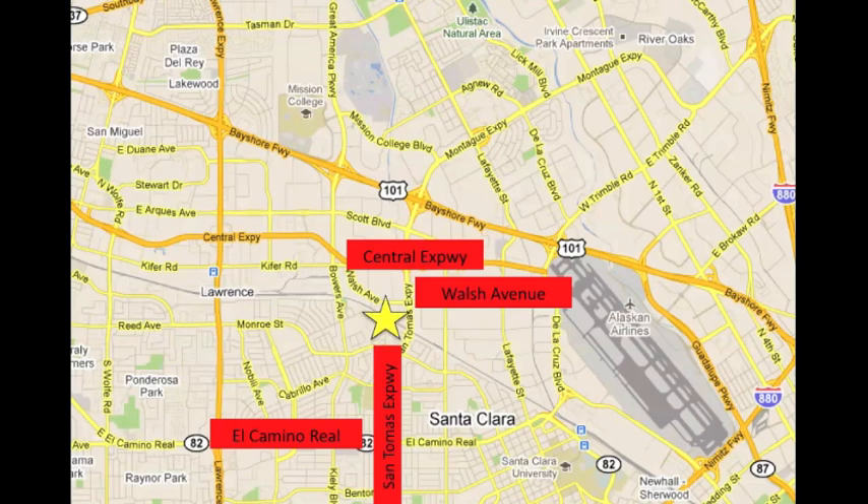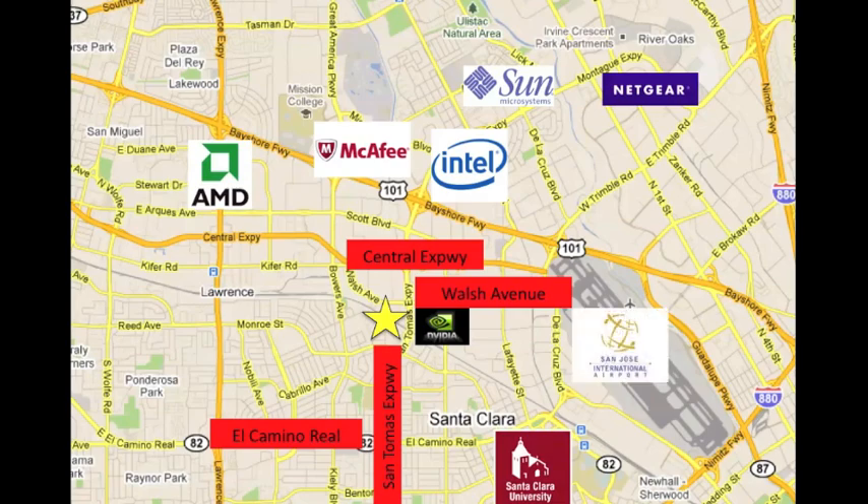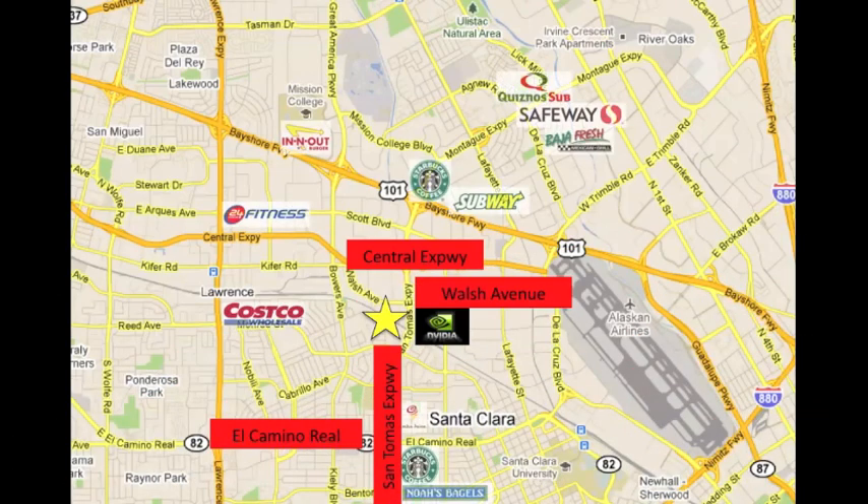The PS Business Park Santa Clara Commerce Park is located in the heart of Silicon Valley. This 251,000 square foot complex is just off the 101 and in close proximity to the San Jose International Airport. The park is centrally located around some of Silicon Valley's best companies, and is also surrounded by plenty of amenities.